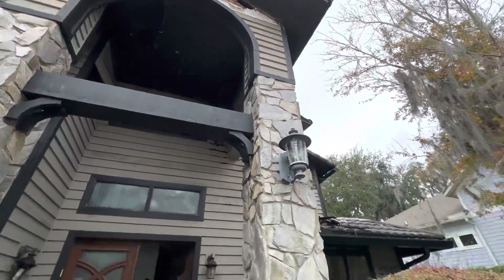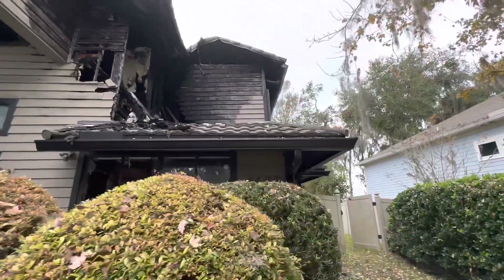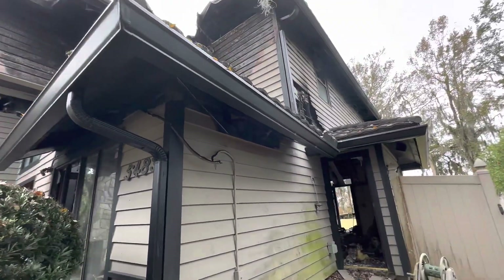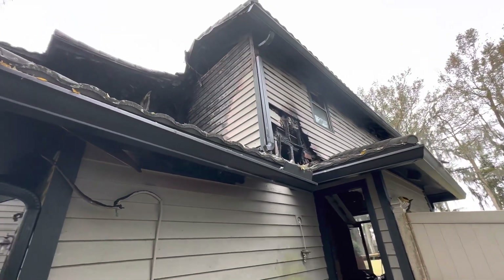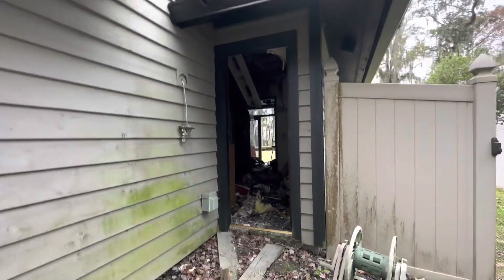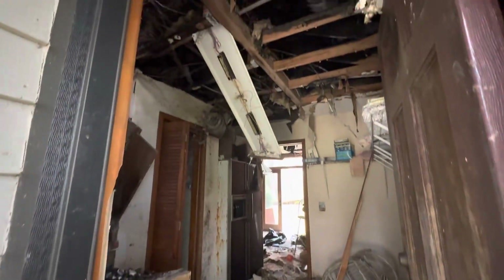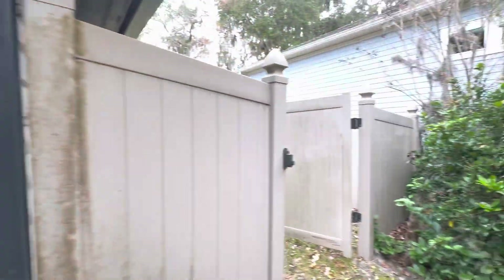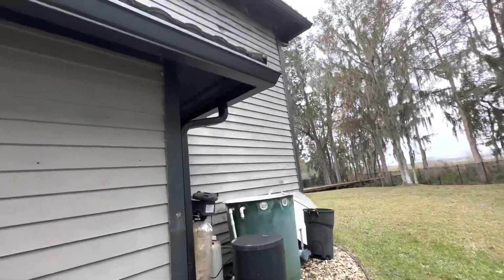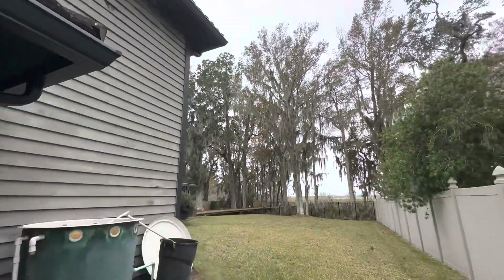So there was a fire in the attic. I don't really know how much of this would be salvageable. Let's take a look at the back — it sits on a great piece of property, but it's hard to see just how rough of shape it's really in.